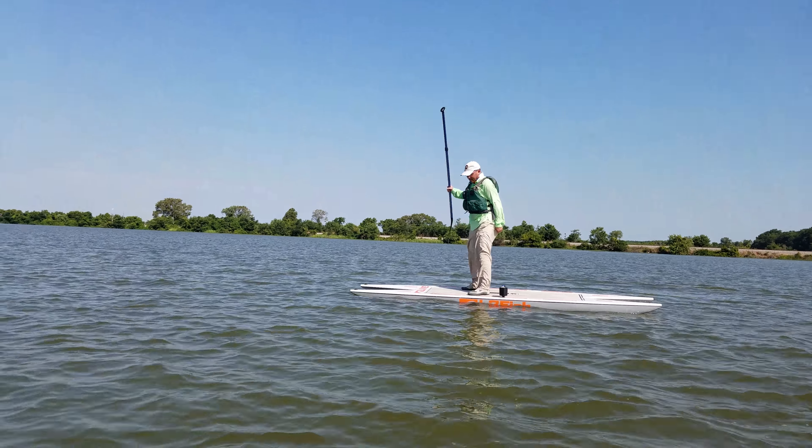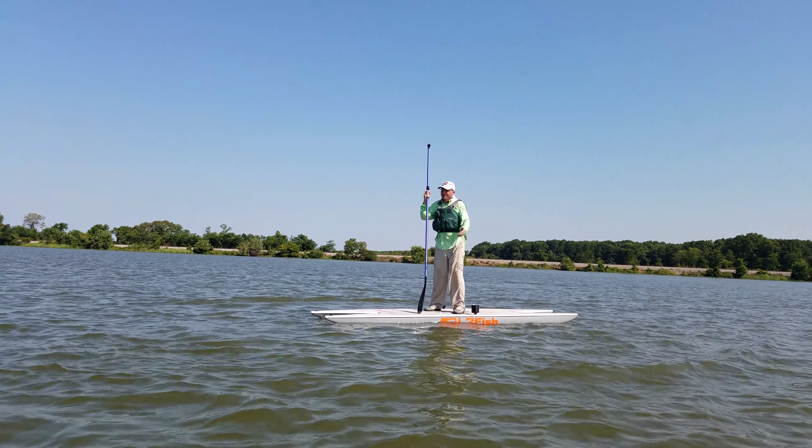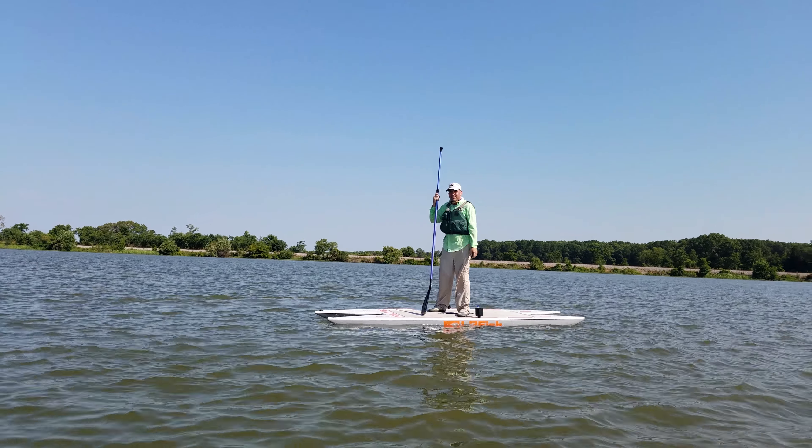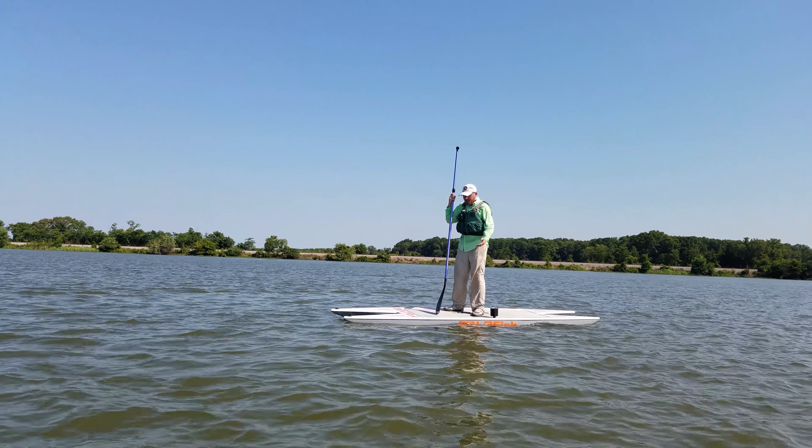If anybody out there is thinking about trying out a paddle board, look up the Live Water Sports L2 fish model. It's got a dual hull design, kind of like a catamaran. It's extremely stable, like I said, it tracks really well. It doesn't take much to get it up to speed, and when you get up, it's fast.